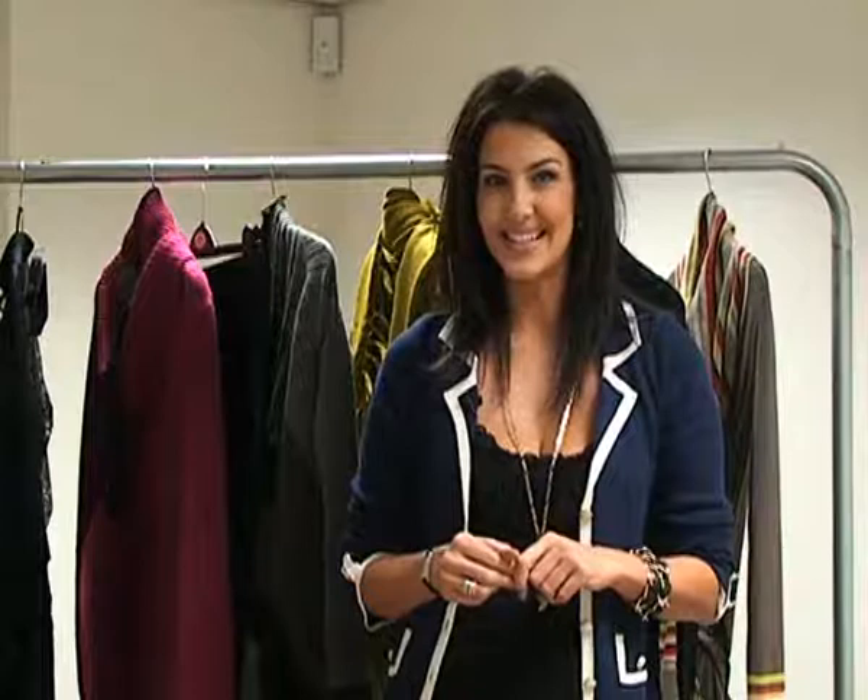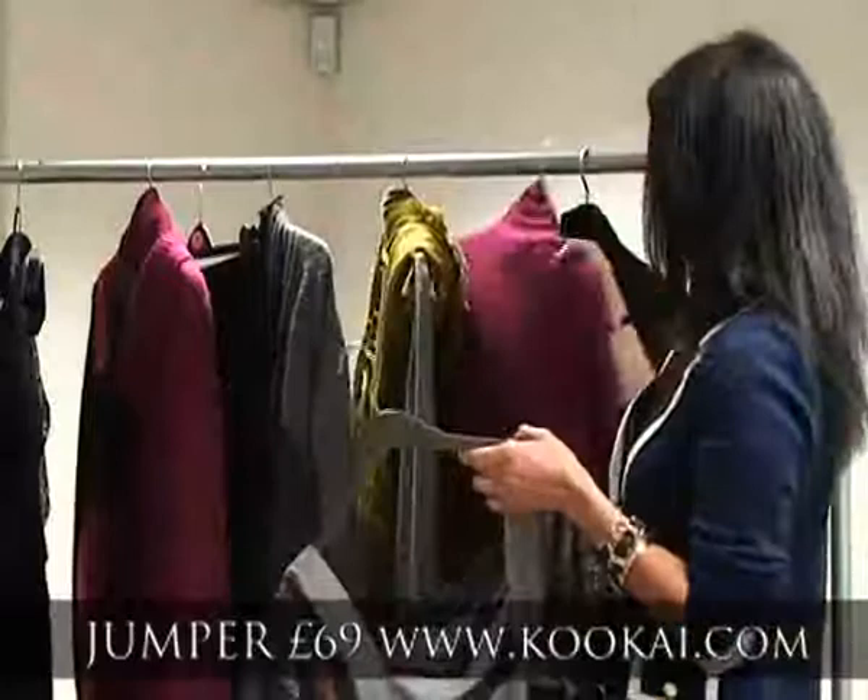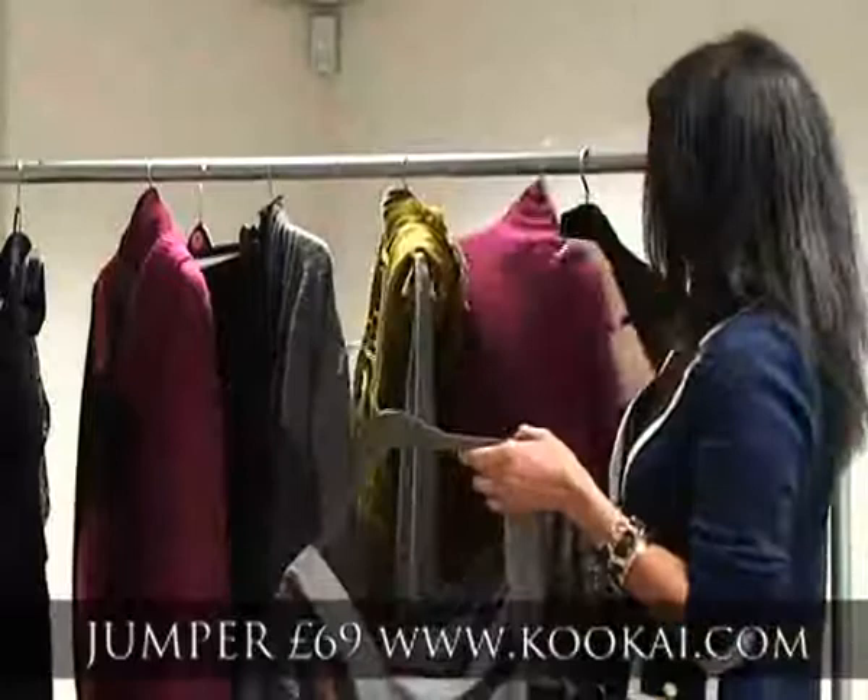Now it's time to head over to the studio and have a look at that jumper dresses fashion shoot. Now that Christmas is over, it's time to pack away all your party gear and get comfy and cosy. Jumper dresses are the perfect way to do that. So while our model Nicola's in makeup, I'm going to show you some of my favourites. This one here is from Kukai, it's £69 — really, really cosy because it's lined as well, and it looks fantastic with a bright polo neck underneath.